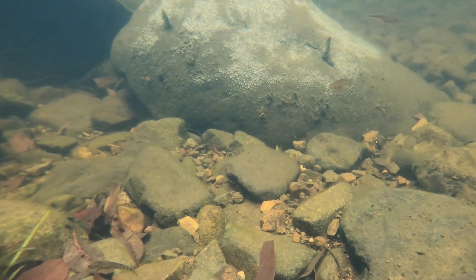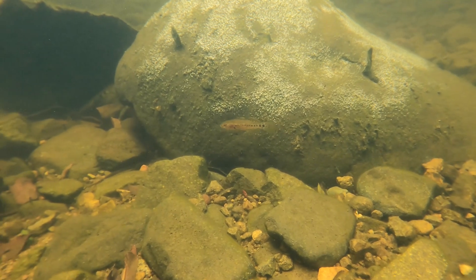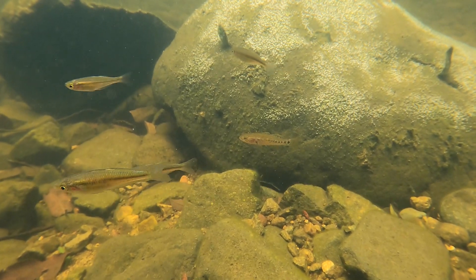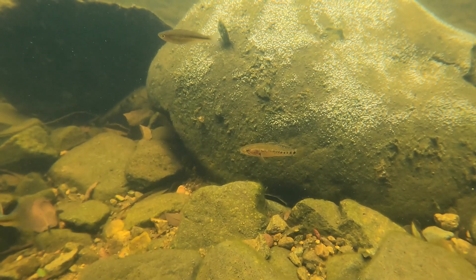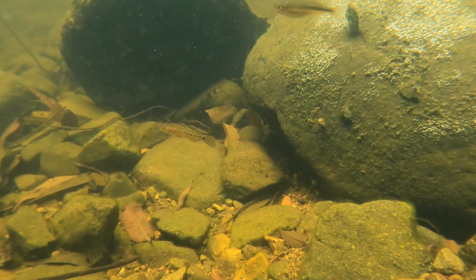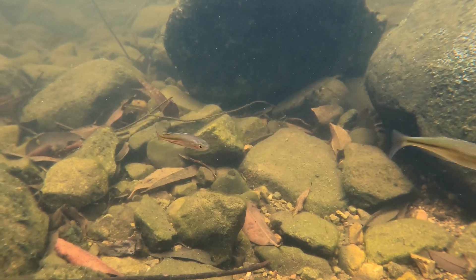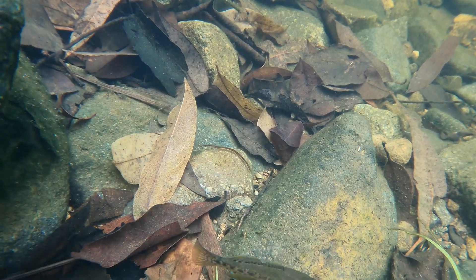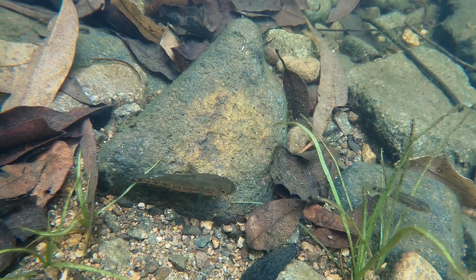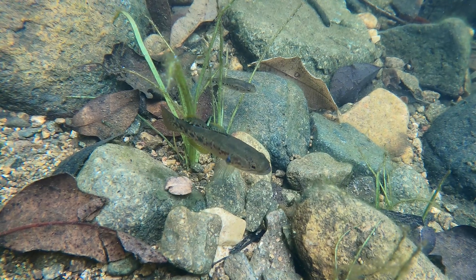The purple-spotted gudgeons have these distinctive purple spots on their bodies. The males will become really dark and they'll get these bright green patches on their fins and around those spots — they get really colourful. The female will lay her eggs on a rock or a smooth bit of wood, and then the male will guard those eggs and won't let anything near them.